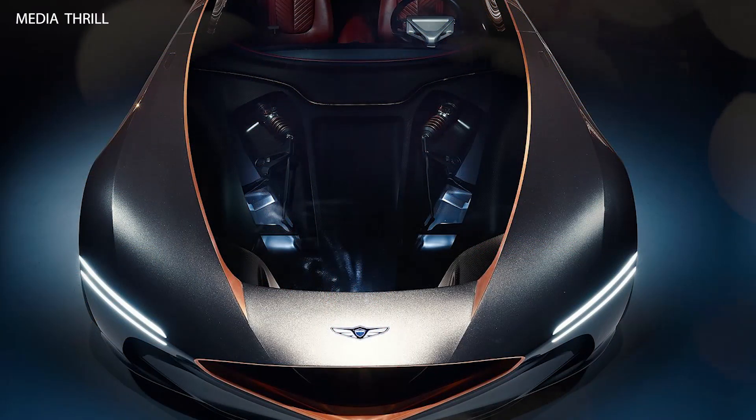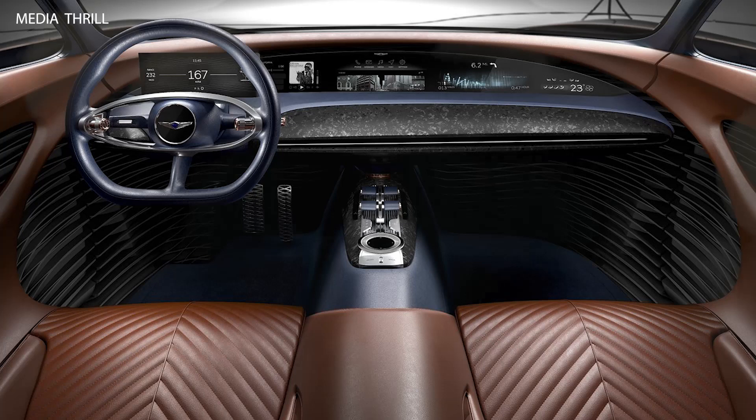Performance: despite being an electric vehicle, the Essentia concept promises exhilarating performance, with precise handling and rapid acceleration.